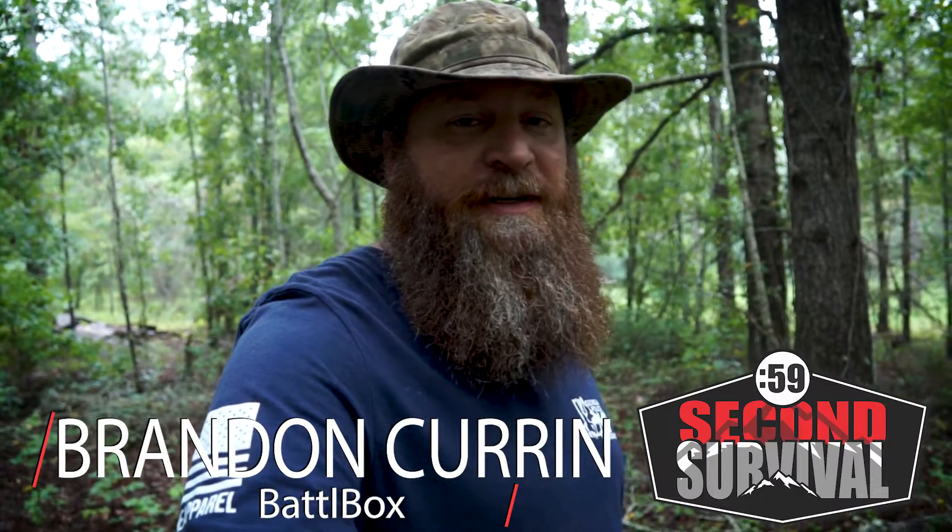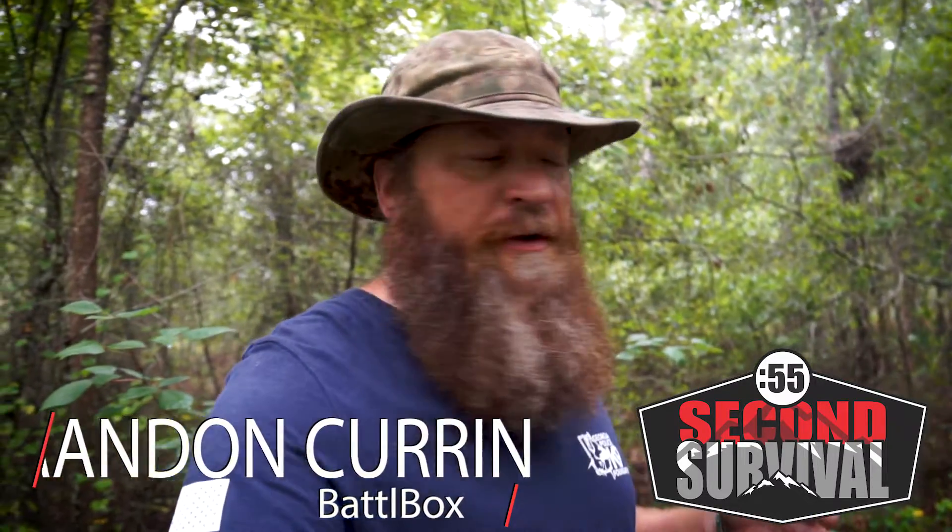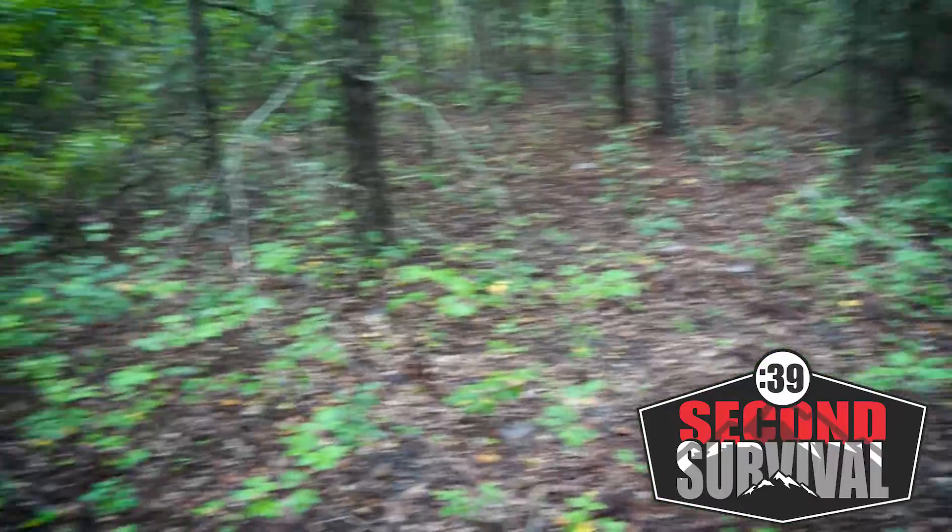This is 60 Second Survival and today we're going to talk about death from above. When you're out exploring the woods or just being outside in general, there are a few things you need to be aware of. There are all sorts of dangers — animals, snakes — but also danger from above. We like to call them widow makers; you can figure that out for yourself.